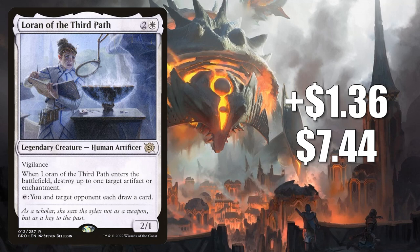Number 9 is Loran of the Third Path, up $1.36 to $7.44 — that's a 22% increase. This relatively new card from the Brothers War is showing up in a lot of decks in a lot of different formats already. In Standard this is in mono-white midrange, and much more in Modern — this is in Death and Taxes sideboards. Maybe the biggest reason it's moving like this is that it's showing up in Legacy and Vintage decks too. It is in the popular initiative builds in both of those formats, and it's in Legacy Death and Taxes now too. Plus, this is getting a lot of commander play in various decks, including a new one around a card from Jumpstart 2022, Preston the Vanisher.